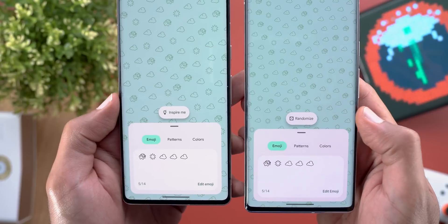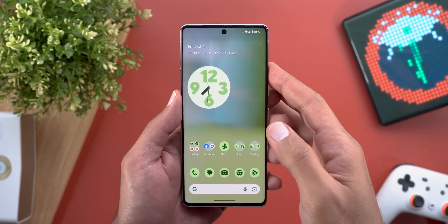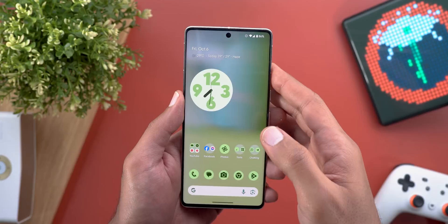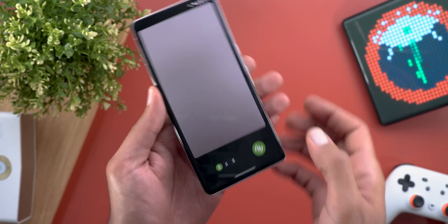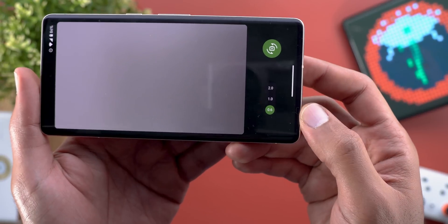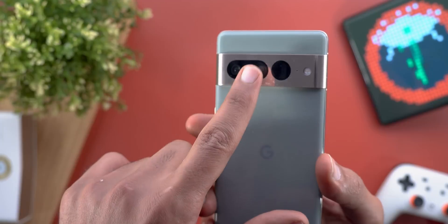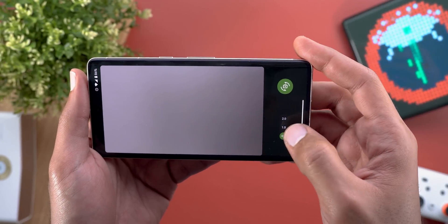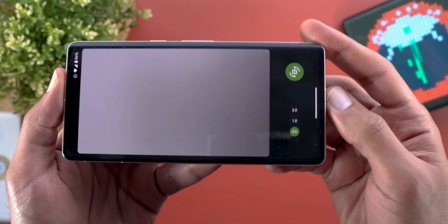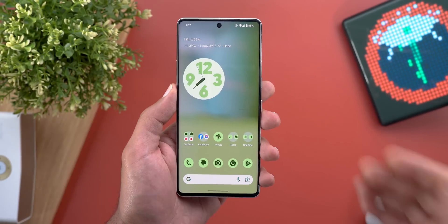Here's a side-by-side comparison with the previous version. Change number four is the ability to use the ultra-wide lens as a webcam. In QPR1 Beta 1 we got webcam functionality, but now when I try the feature I have one extra zoom level — 0.6x — which uses the ultra-wide lens. I confirmed this by covering the lens with my finger. The 1x and 2x are the same as before, which is a crop from the main sensor.